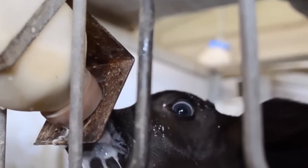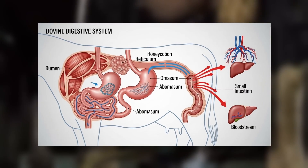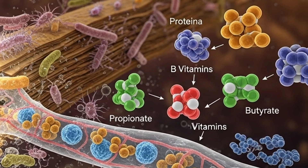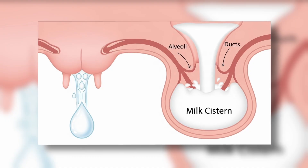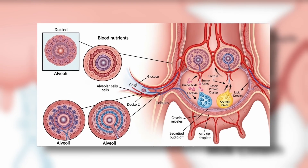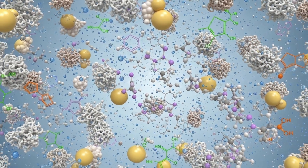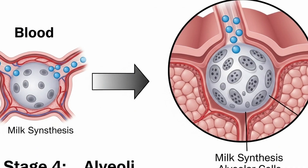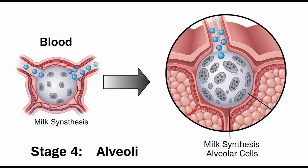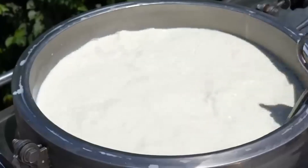Now, how does milk actually form inside the cow? Cows have 4 stomachs and are experts at recycling nutrients. Microbes in the rumen ferment food and generate proteins, vitamins, and fatty acids that enter the bloodstream. From there, they travel to the udder, where thousands of tiny sacs called alveoli transform these nutrients into milk. The cells produce lactose from glucose, casein from amino acids, and fat from fatty acids. Hormones such as prolactin and oxytocin control the process.